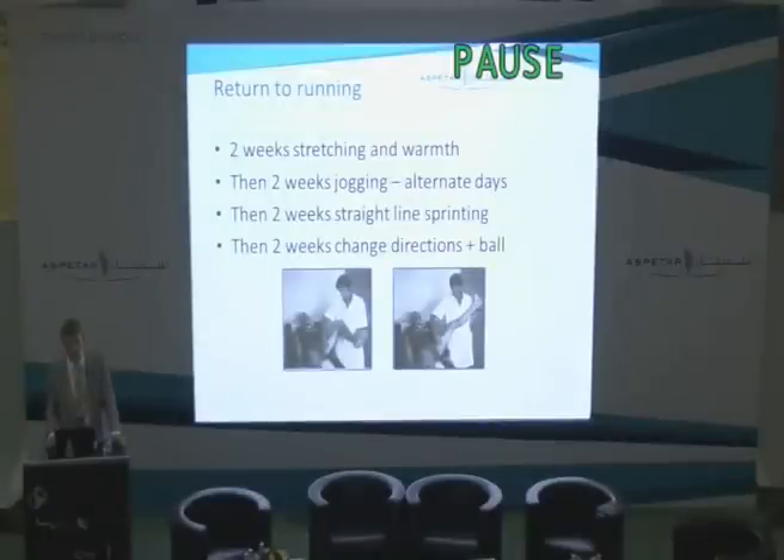Following this, they perform two weeks of daily adductor stretching and iliopsoas stretching, and application of warmth. Then they build up with two weeks of jogging — alternate day jogging. When they can jog for half an hour, they change to two weeks of straight line sprinting, followed by two weeks of change of direction and training with the ball. After that, they rejoin the team.